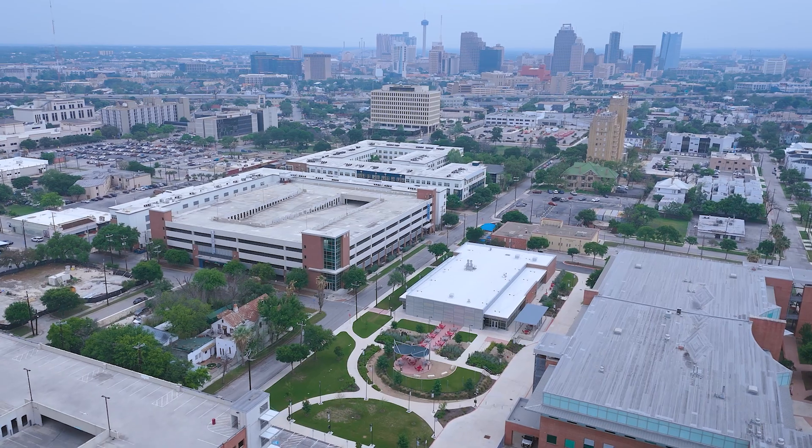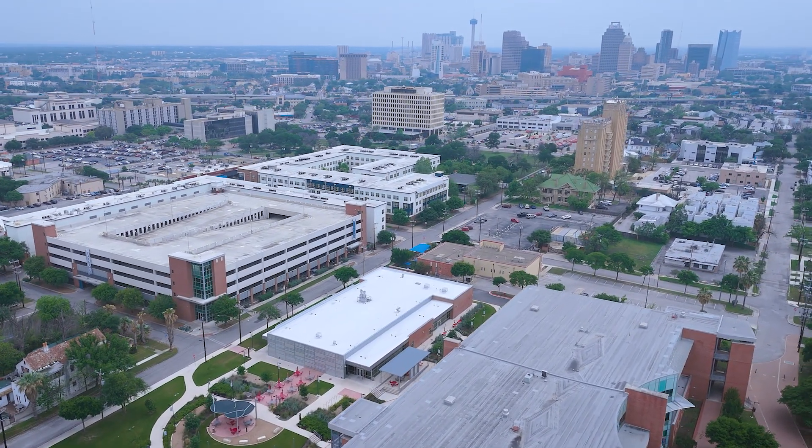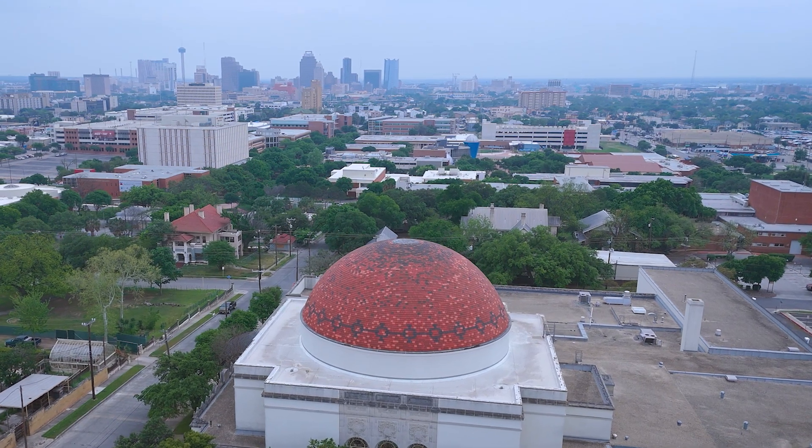The location offers easy access to some of San Antonio's best dining, shopping, and entertainment options, including San Pedro Park, San Antonio College, and the Pearl Brewery, to name a few.